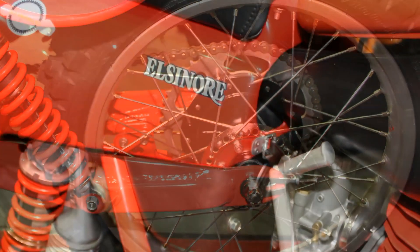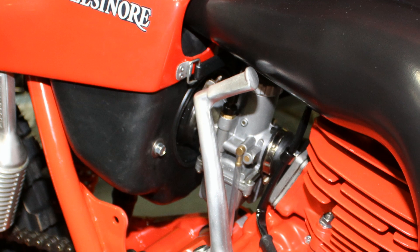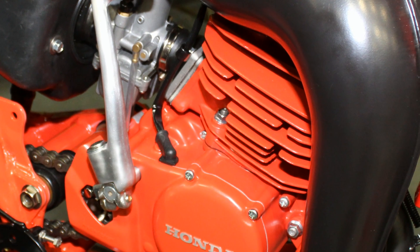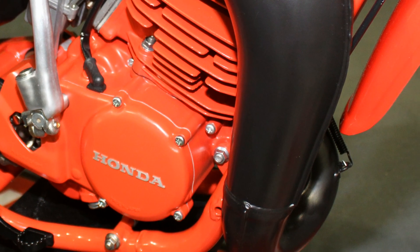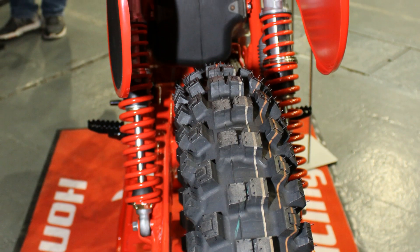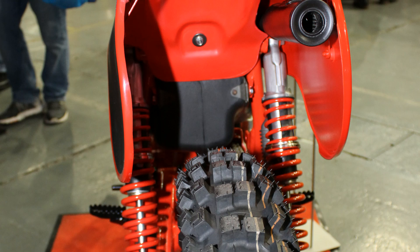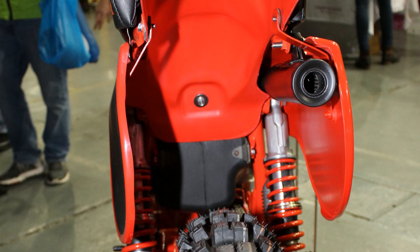Now one of the other strange oddities of these 125s from 1980 was having the kickstart on the right hand side of the bike, which actually made these little Hondas look slightly strange in appearance. But once you got one of these little 125 reed valve Honda motors fired up, there was quite a nice high-pitched brap from that little Elsinore tailpipe.